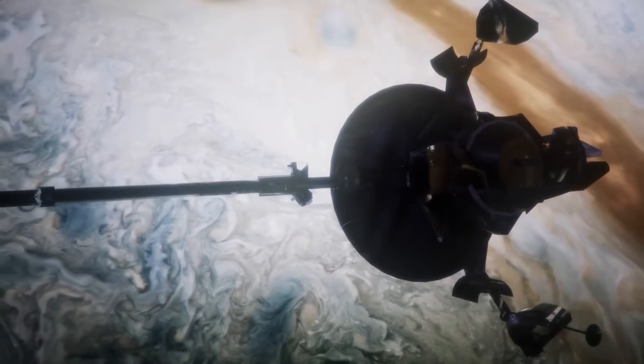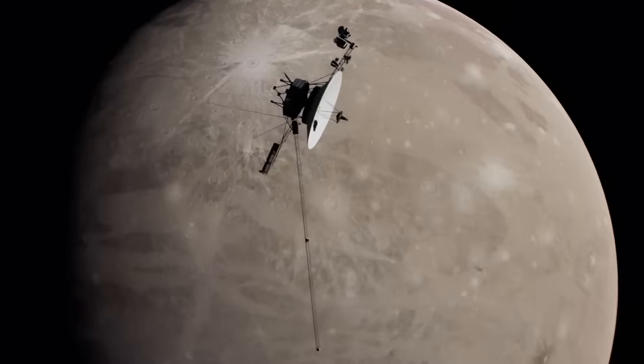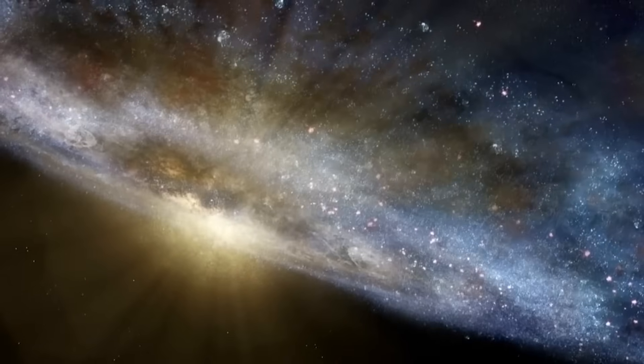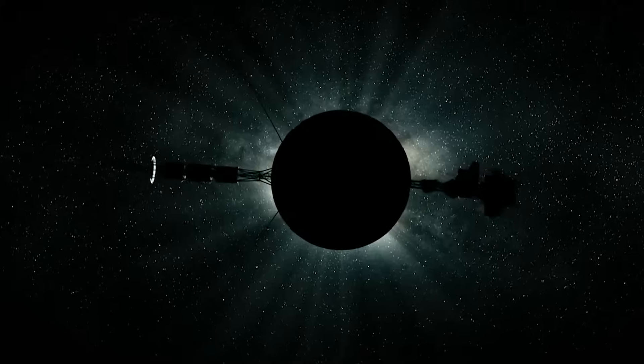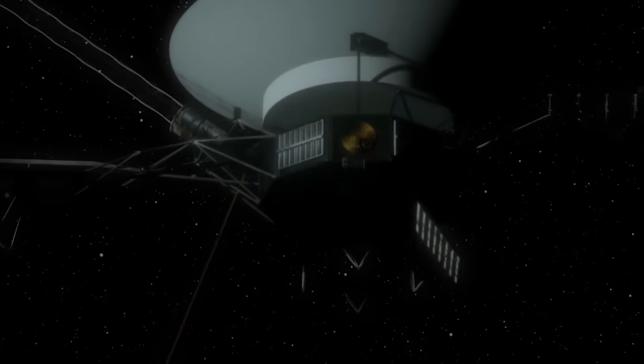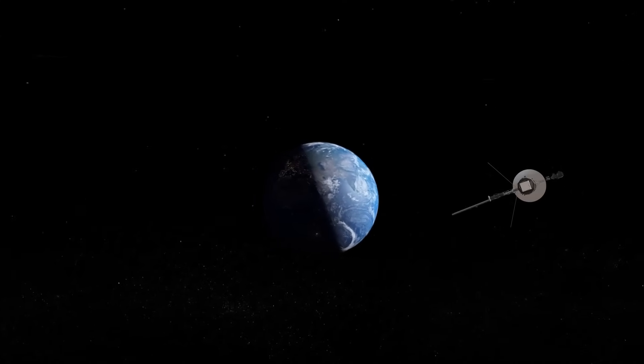In May 2023, Voyager 1 experienced an unusual event. The Spacecraft Attitude Articulation and Control System, which manages the direction of its high-gain antenna, began to send back confusing data. Instead of regular updates on its health and status, it seemed like Voyager 1 was struggling to communicate — almost as though experiencing something akin to electronic aphasia, a kind of communication confusion. From Earth's perspective, the data Voyager 1 sent back seemed random and incoherent, as NASA described at the time. Despite these strange reports, Voyager 1 itself appeared to be functioning normally, with its radio signal remaining strong and stable, indicating the antenna was still pointing toward Earth.